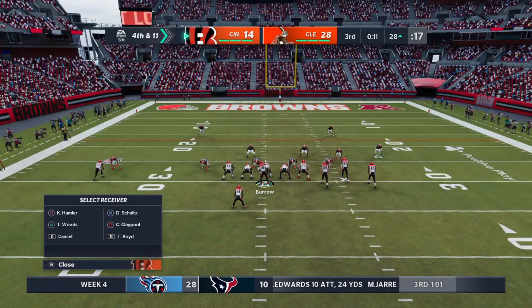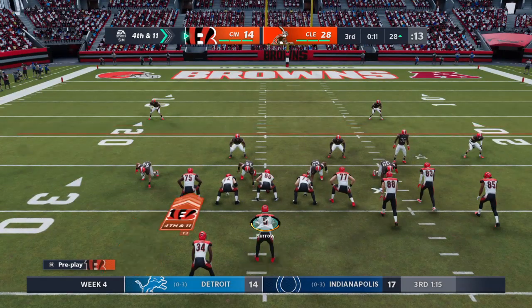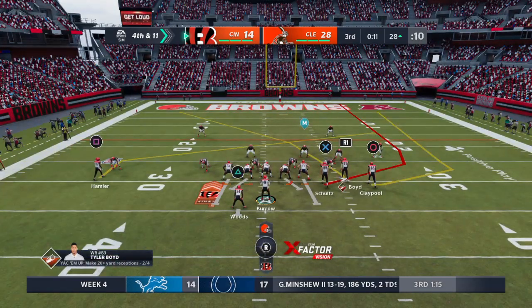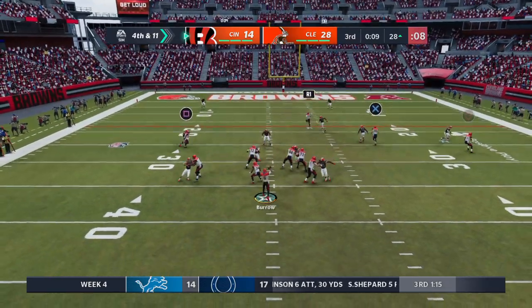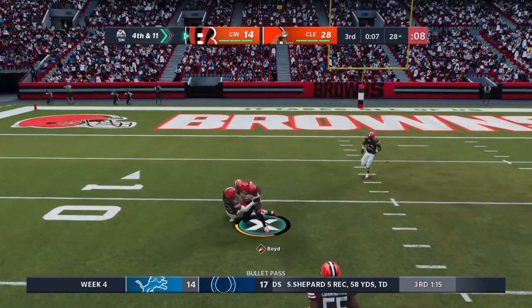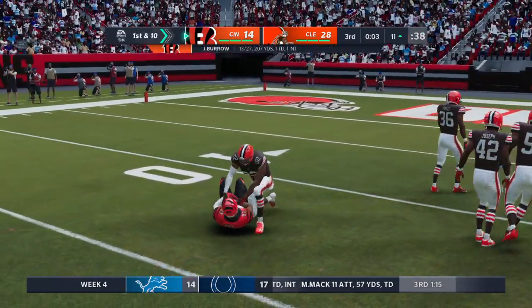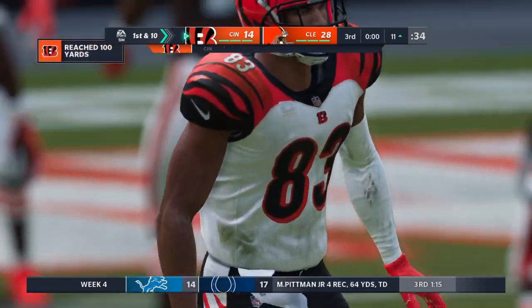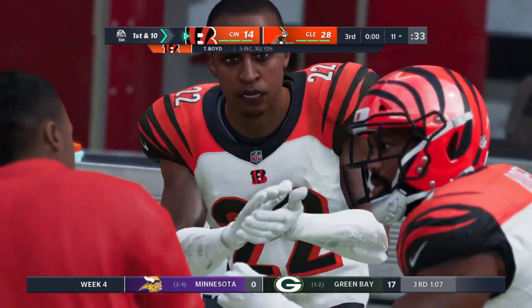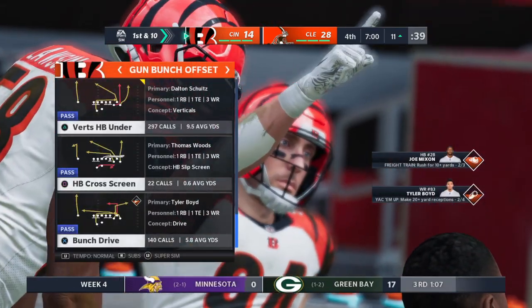Still just the third quarter, but they've got to make something happen. I think they know that — they're going for it on fourth. They'll try and throw forward with Burrow — finds the target and he has it over the middle — down inside the 15, shy of the 10. It's a gain of 17 yards and a Bengal first down. We're back now, we're back now.